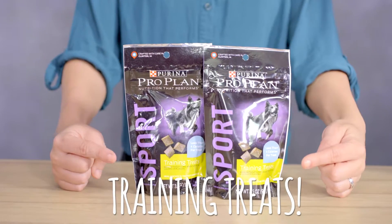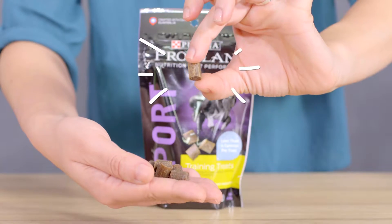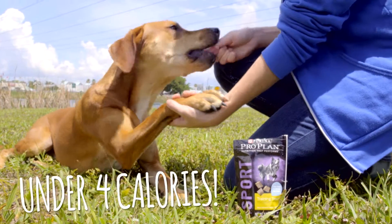No matter what the task, their bite-sized training treats make it easy to reward your active dog. They're made with high-quality ingredients, including real chicken, and they're less than four calories each.